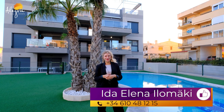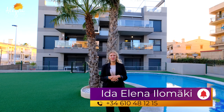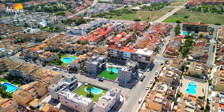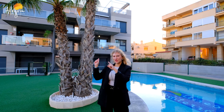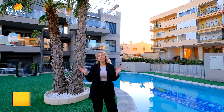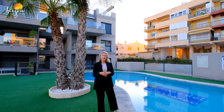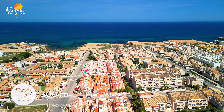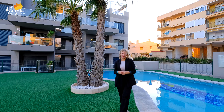Hello everybody and welcome to our YouTube channel Alegria Real Estate. My name is Ida Ilomäki and today we're located in Los Frutales here in Torre Vieja. I would like to present you a property located just behind me in a 2018 built complex — an apartment with two bedrooms, two bathrooms, located only 300 meters from the beach. Without further ado, let's go and see the property.